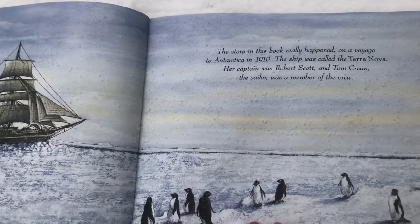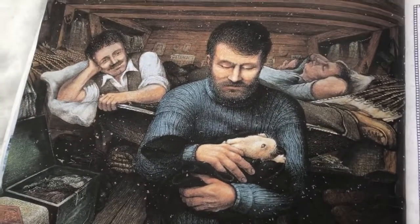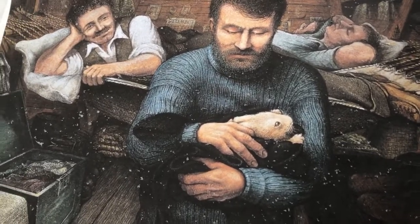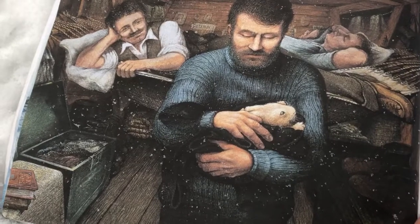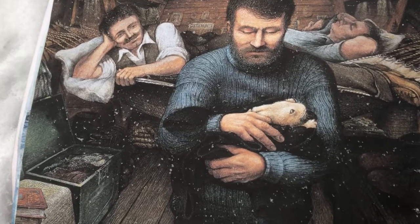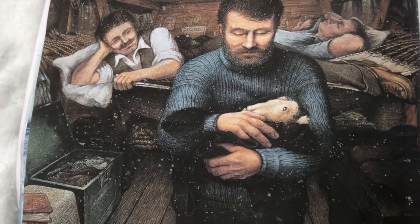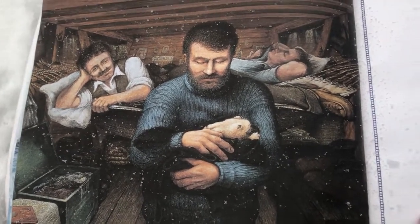Her captain was Robert Scott and Tom Crean the sailor was a member of the crew. Tom the sailor picked up Little Rabbit carefully with his big hands and he wrapped her in an old woolly jumper. You need a nest, Little Rabbit, said Tom. Somewhere on the ship is just the right place — warm, quiet and cozy. Let's go and find it.